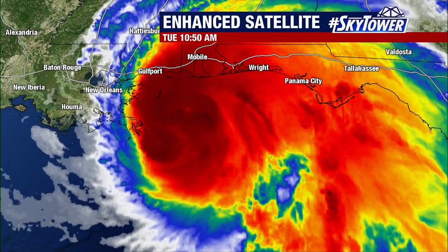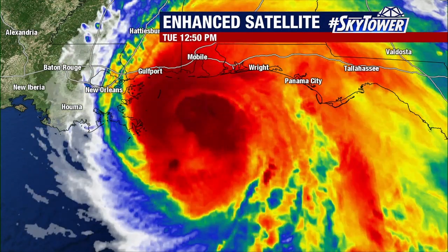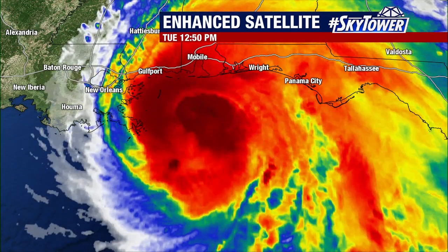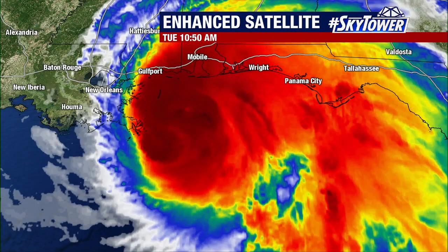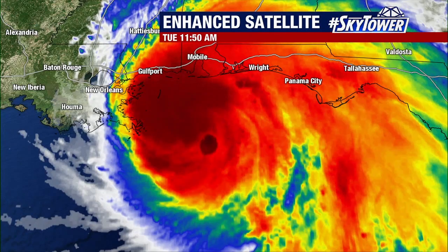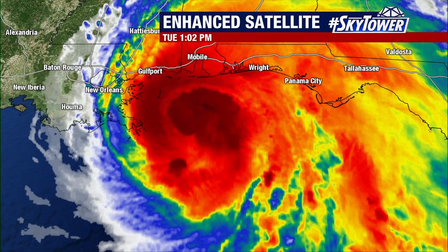Thanks for logging on to myfoxhurricane.com. We are continuing to watch Hurricane Sally just inching its way towards the coastline. Now through the early morning hours into the first part of the day, we've noticed several flare-ups of deeper convection surrounding the center of the storm.